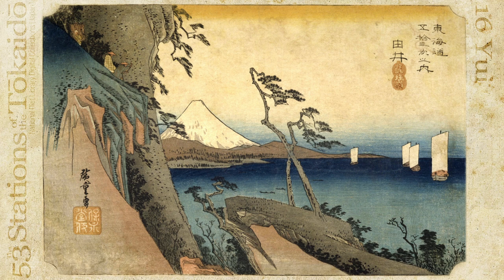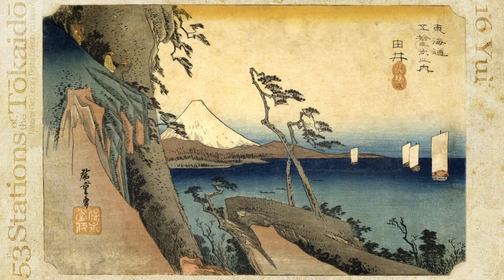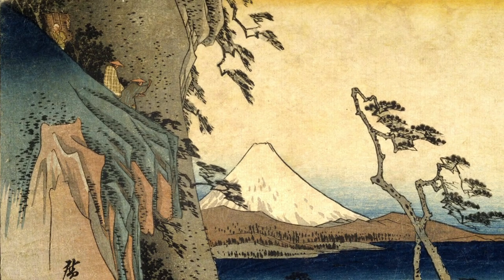The landscape features mountains extending into the sea, with pine tree branches bent by the strong sea winds. The view of Mount Fuji from this spot is renowned for its beauty. To appreciate the scenery, travelers daringly lean over the cliff despite the height.